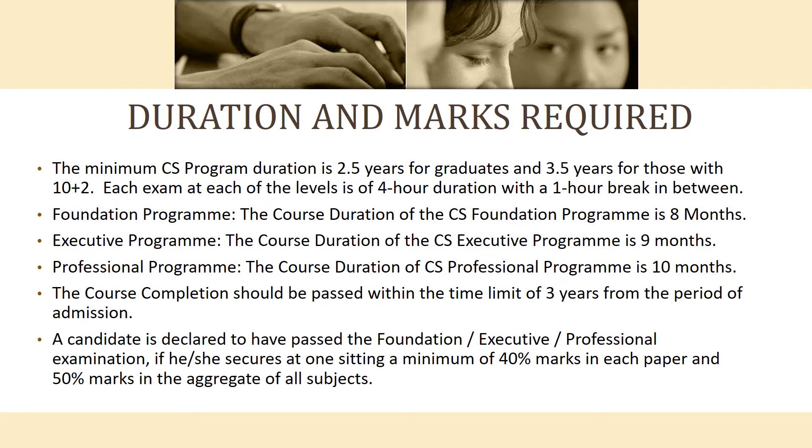The minimum duration of the CS program is 2.5 years for graduates and 3.5 years for those with 10+2. The Foundation Program takes 8 months, the Executive takes 9 months, and the Professional takes 10 months. The course must be completed within 3 years from the date of admission. A candidate must score a minimum of 40% marks in each paper and 50% in aggregate to pass.